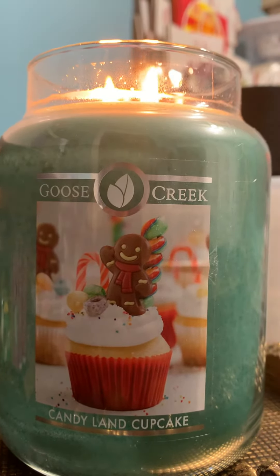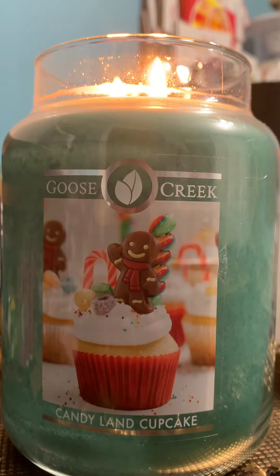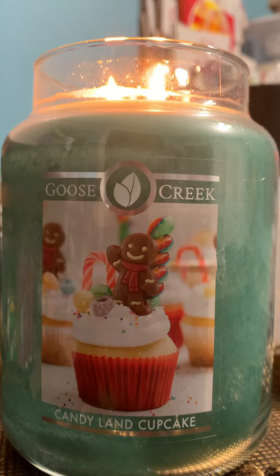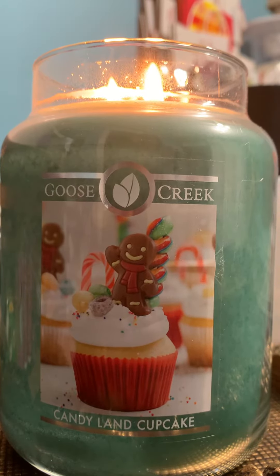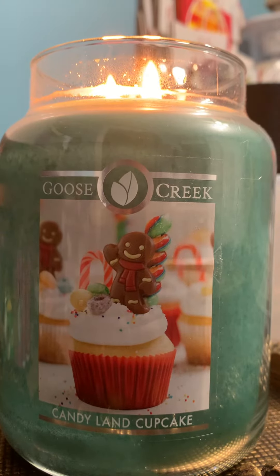Hello, welcome to my channel, All The Things. Today I'm going to review Goose Creek's Candyland Cupcake. This is in my favorite vessel, the large Tuik 24-ounce jar.